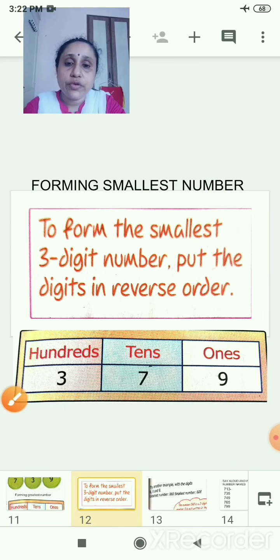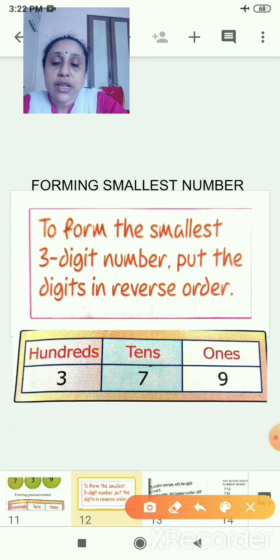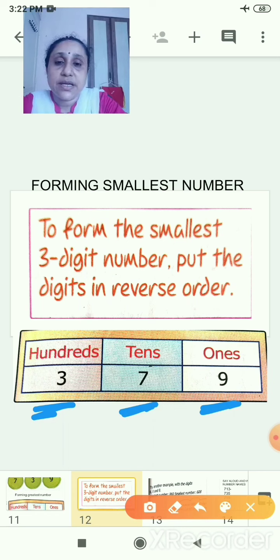Now how will you form the smallest number? To form the smallest 3-digit number, put the digits in reverse order — it will be opposite. The small number will be in hundreds place. See, the number is 379: 3 is in hundreds place, then 7 next, and 9 — the biggest — is in ones place.